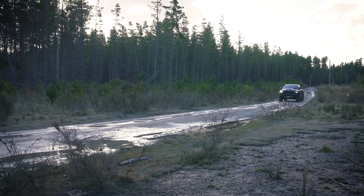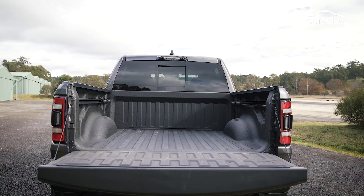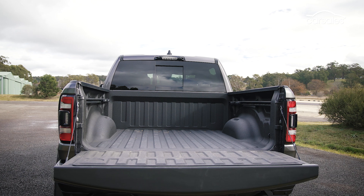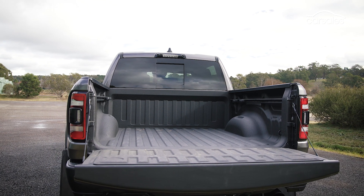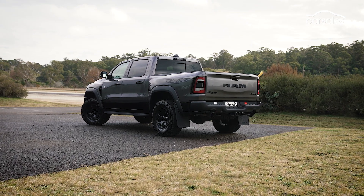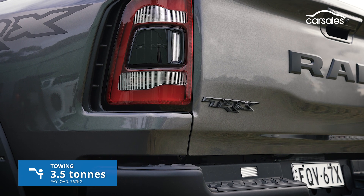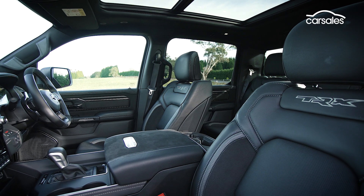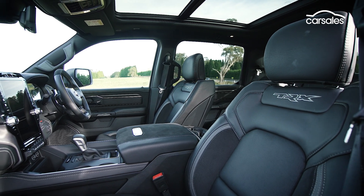We didn't tow on this occasion, but load carrying is well facilitated thanks to ample anchor points and moveable rails to tie down loads from. The wider track means you're also able to fit a full-size dirt bike in the back with the tailgate up — so a big thumbs up there. The fact the TRX loses some payload and towing capacity is a bit of a moot point given its intended purpose.